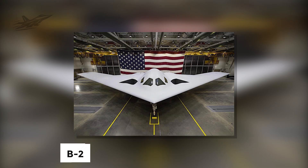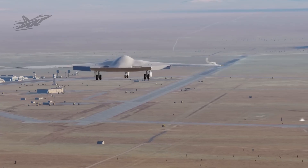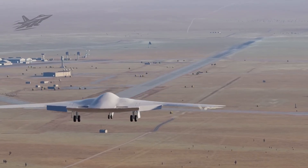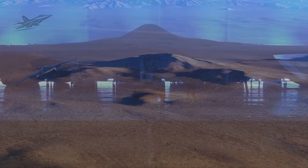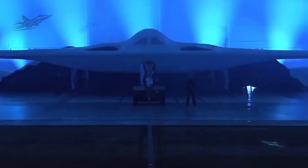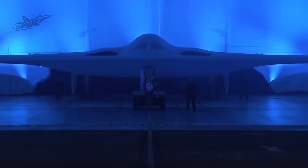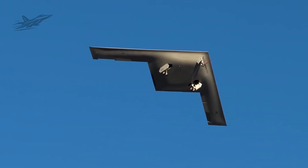The B-2 served with distinction for decades. Now the Raider ensures that legacy continues. The B-21 doesn't just dominate the skies — it guarantees they remain under American control and protection. Any adversary now knows there is nowhere to hide. For those who value freedom, the Raider is a promise kept. American skies have never been safer or more secure. The future of bomber warfare is here.